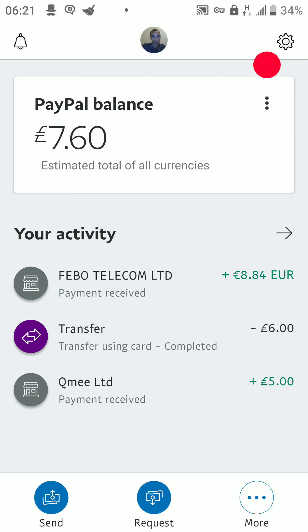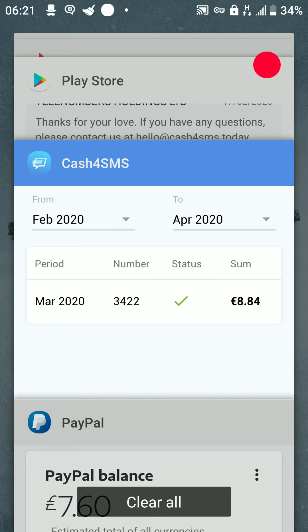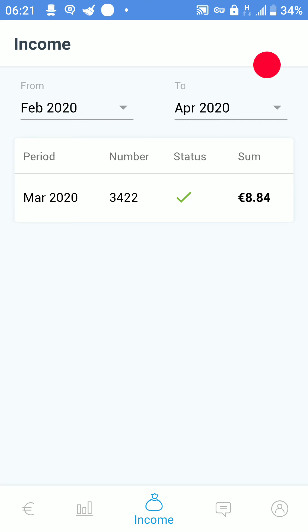Feebo Telecom Limited is a fantastic company. They usually pay on the first of each month, but they're thinking of incorporating an instant cash-out feature into the app so you can withdraw whenever you want. At the moment they cash out to PayPal only. It's a legit app and it does pay, but I must warn you — if you get charged a large amount to send texts to Europe, it may not benefit you.